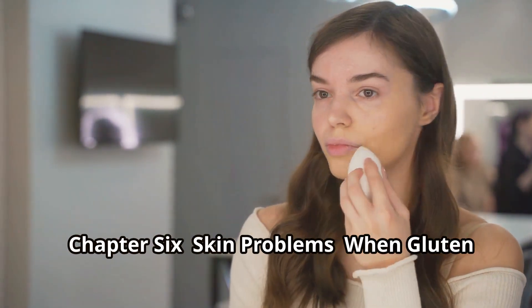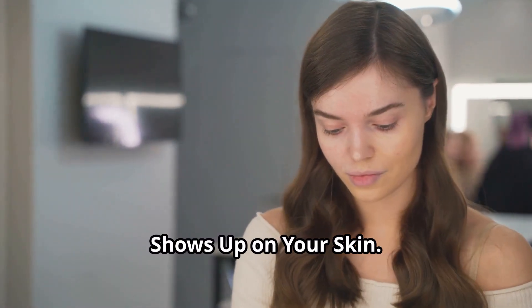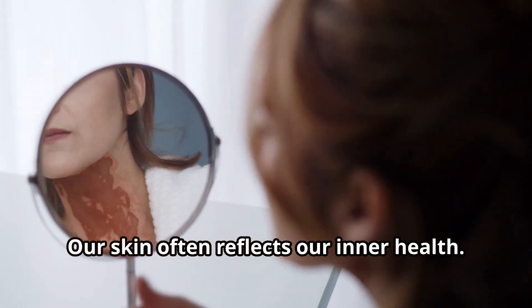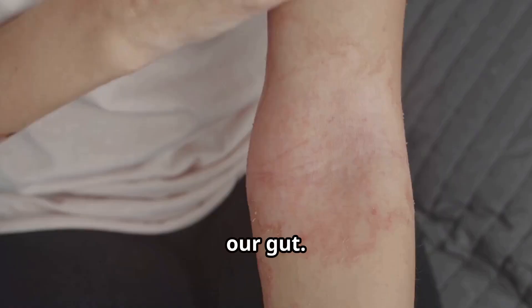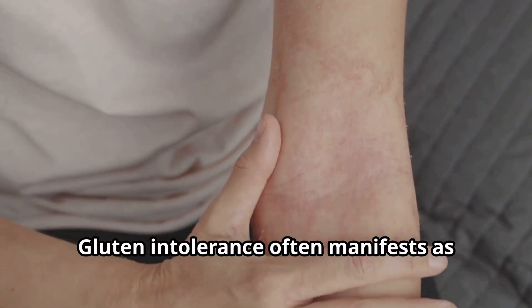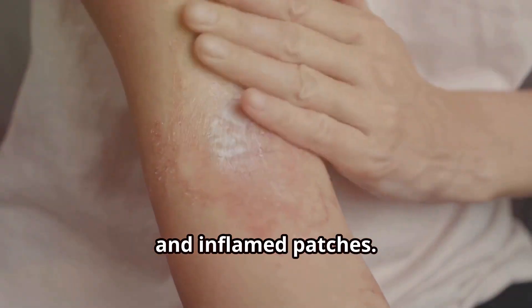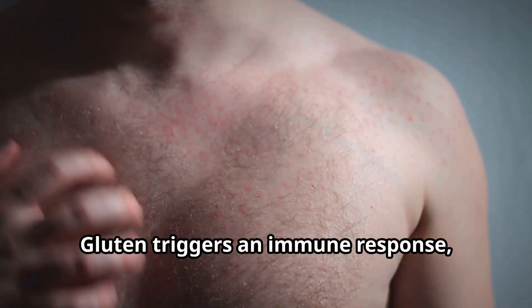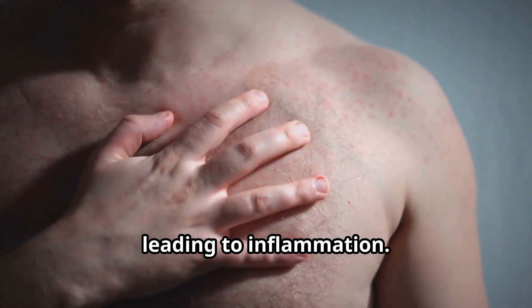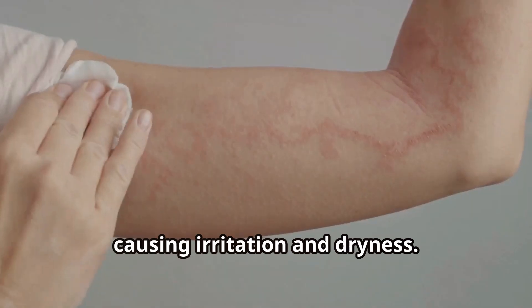Skin problems: when gluten shows up on your skin. Our skin often reflects our inner health, and skin problems might actually originate within our gut. Gluten intolerance often manifests as skin issues such as eczema, which causes red, itchy, and inflamed patches, and dermatitis herpetiformis, a blistering rash. Gluten triggers an immune response leading to inflammation, which disrupts the skin's barrier, causing irritation and dryness.